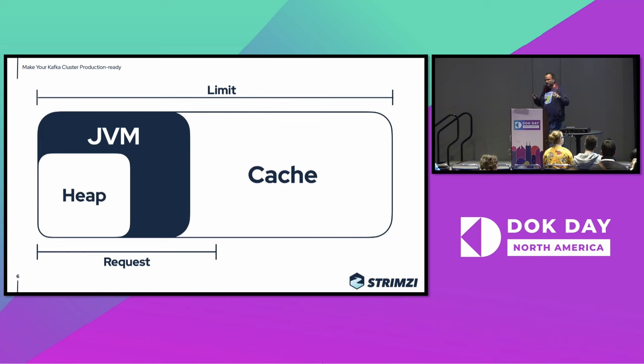Kafka also relies quite a lot on the disk page cache. When the producers send data and these data are written to disks, they stay for some time in the disk page cache maintained by the operating system. When the consumers consume data which were just recently produced, the brokers don't need to read them from the disks — they just go to this cache and grab them, which makes things much faster. When planning for memory, you should keep in mind to leave some space for this cache as well. For production-ready Kafka clusters, I recommend setting the request and the limit to the same value, or just setting the limit, so that you get the best performance and avoid issues.